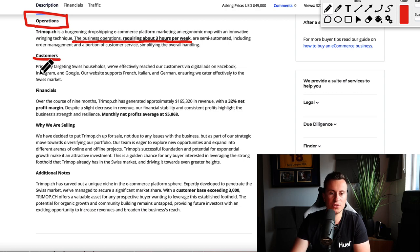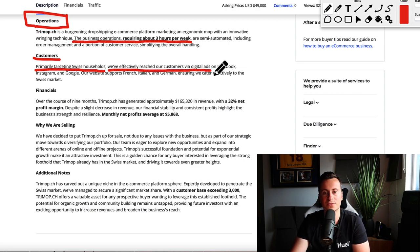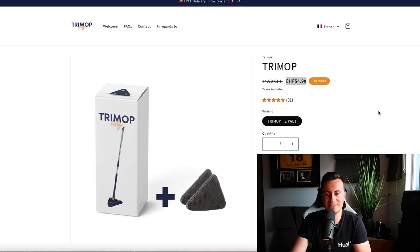Just to confirm how they acquire their customers — they are primarily targeting Swiss households, and effectively reach their customers via digital ads on Facebook, Instagram and Google. Let's jump onto the website and see what it looks like.